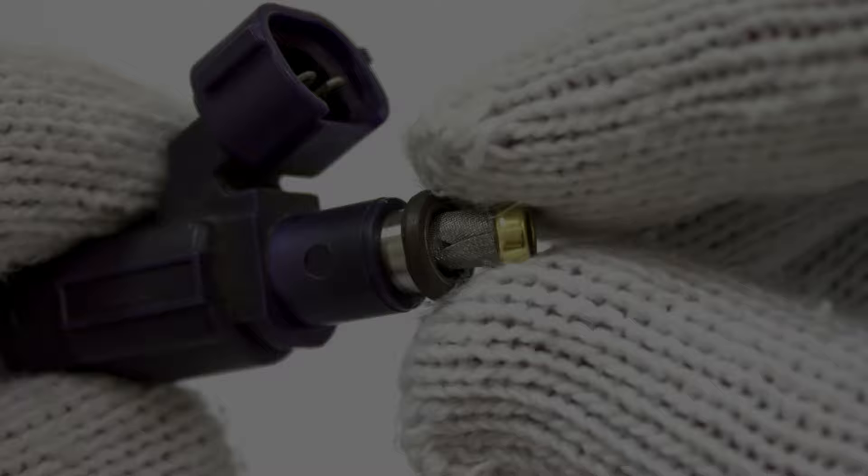The sixth symptom you could be experiencing is the smell of gas. If the fuel is leaking past the o-ring onto the engine, you'll be able to smell it when you get out of the car after it's been running.